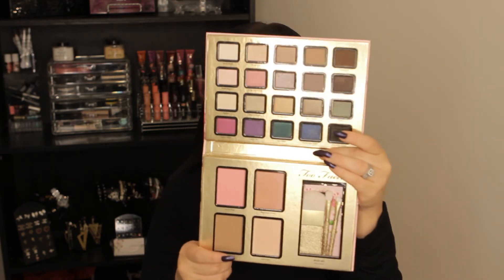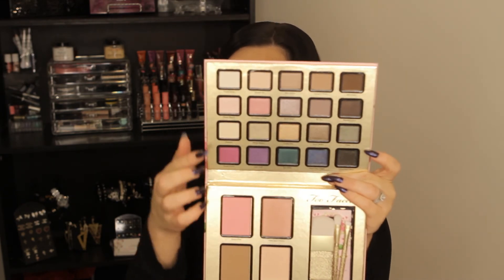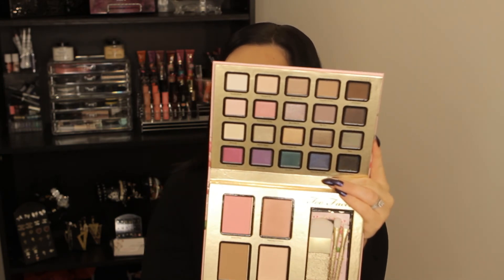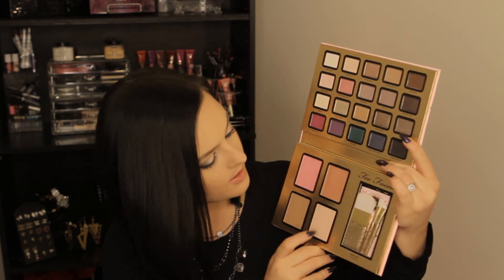That's what pretty girls are made of. It's much chunkier than the last palette — I think because they included brushes in this one. Just taking out the eyeliner — this is how it looks. You get all of these super pretty eyeshadows.